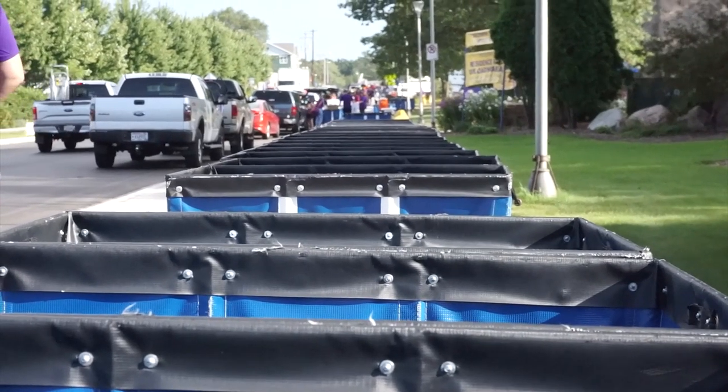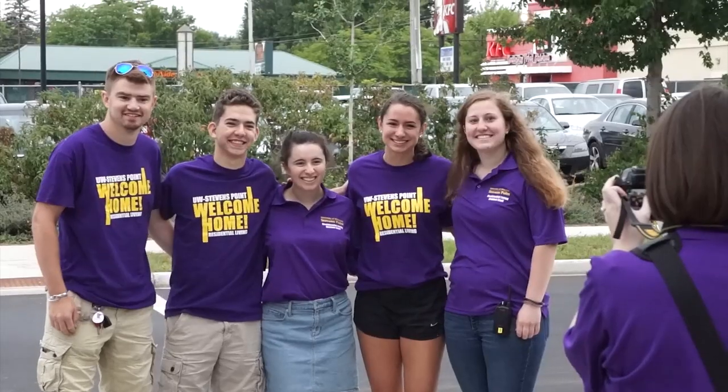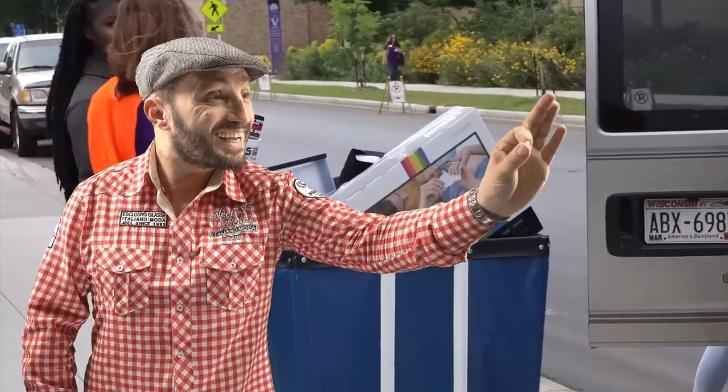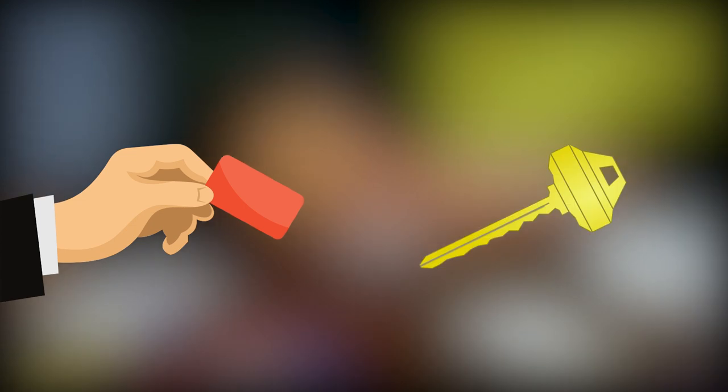You'll need your student ID or driver's license. Once you've unloaded, before you can move into your room, you need to check in at the front desk. That's when you'll get your safe lock that will let you into the building and your key that will open your mailbox and your room.